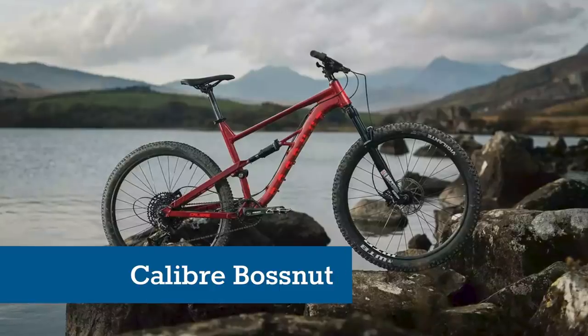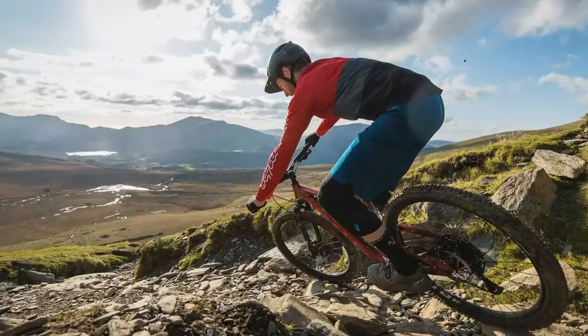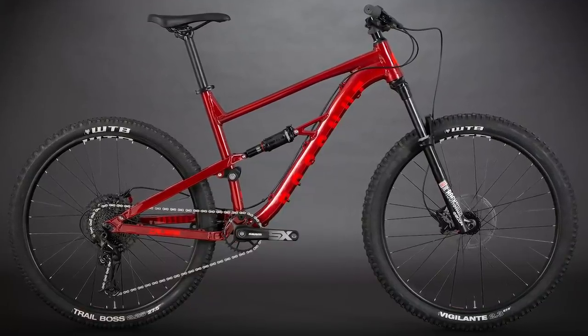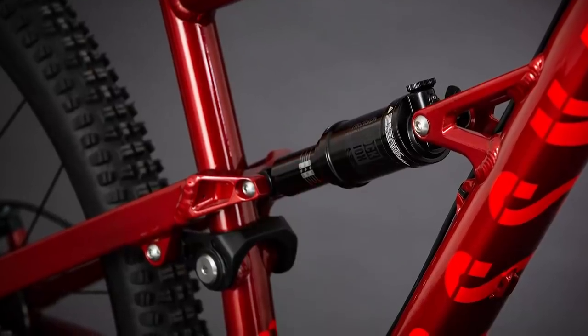The Calibre Bosna is technically a tad over budget after you've bought the discount card from Go Outdoors, but it's such an incredible bike for the money you'd be crazy not to stretch that little further beyond the grand budget to get your hands on it.